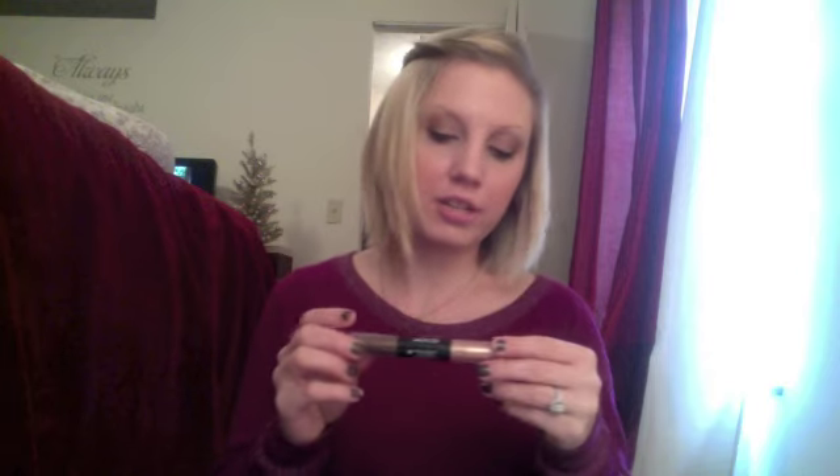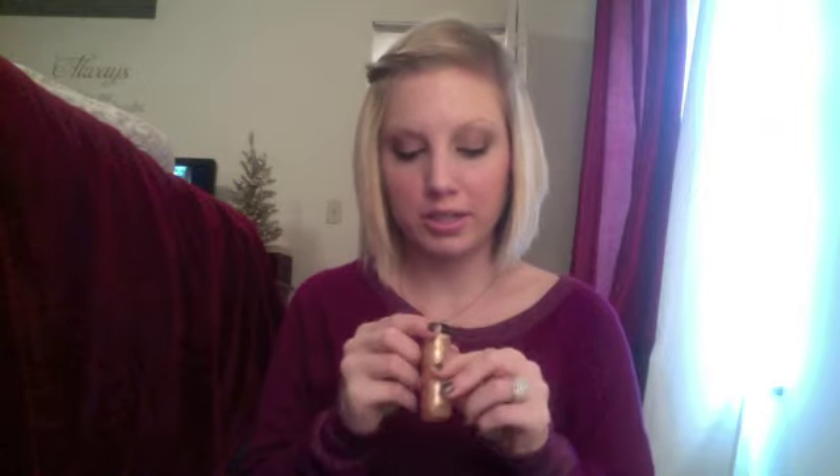I have my Maybelline BB Cream. I don't like to carry a lot of products that I need brushes for, because I don't like to carry brushes. So I have my Revlon Colorstay Shadow Stick in Torch. I have a MAC Cream Blush in Lady Blush — I love this stuff. I have another Revlon Lip Butter in Creme Brulee. This one's very pretty.